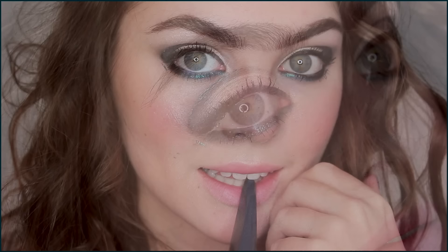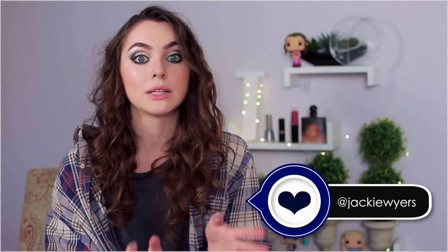I hope you guys enjoyed this graphic goddess look with Revlon. If you did, make sure you hit that thumbs up button and subscribe for more beauty videos. If you click the little bell button, you'll be notified every time I upload so you won't miss when I post. Also follow me on Instagram if you want to stay updated, and please tag me if you ever recreate any of these looks because I love to see you guys switching up your style. I'll see you in my next video.